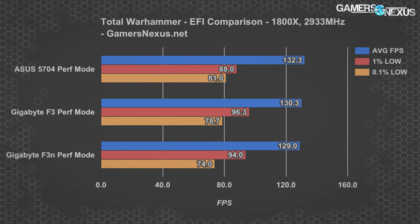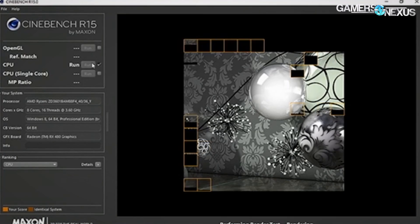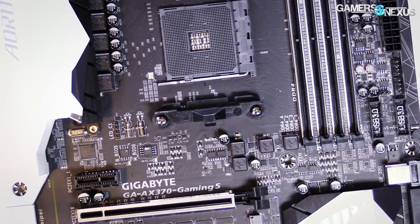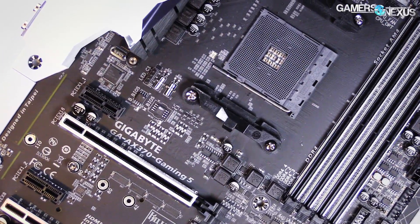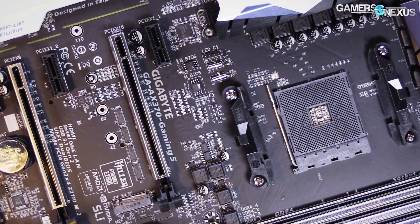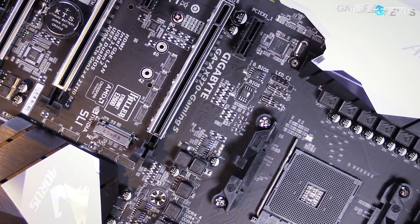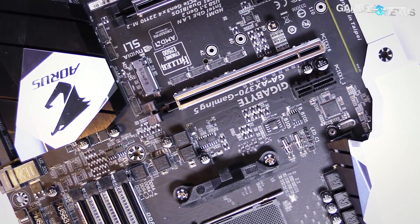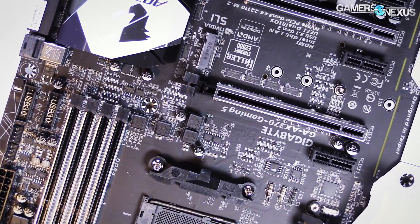From ASUS to Gigabyte, Ashes of the Singularity shows about a 1.2% drop, Watchdogs 2 shows 0.7%, and Total War: Warhammer decreased about 1.5% in average FPS on the Gigabyte board. Cinebench dropped 5.7% in multi-threaded performance on Gigabyte's board after averaging six passes. Normal variance in tests can account for some of the differences, but the logical conclusion is that differences in hardware and software can cause repeatable differences in benchmark results. This is actually good news for consumers — if there's repeatable variance right now, it implies there's room for optimization and improvement.